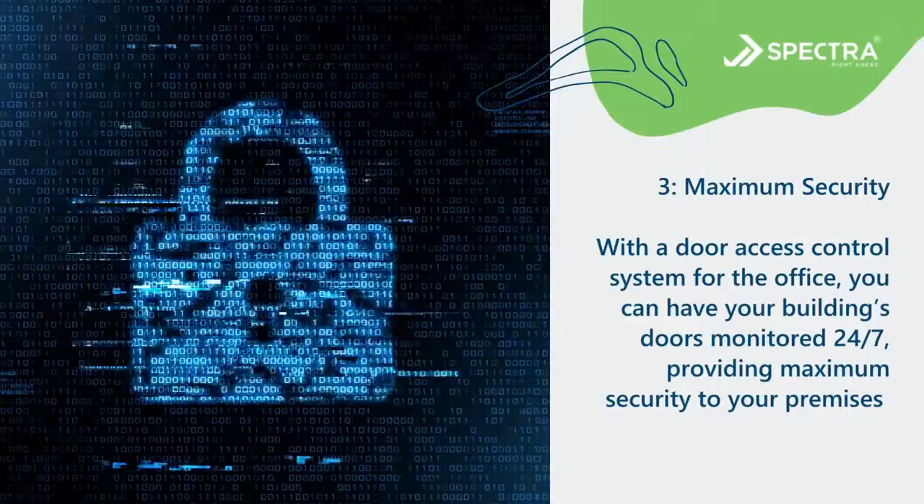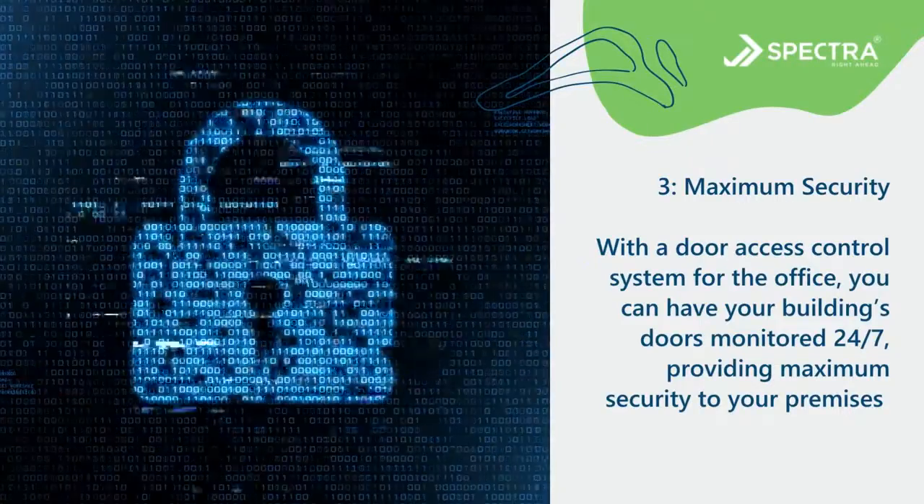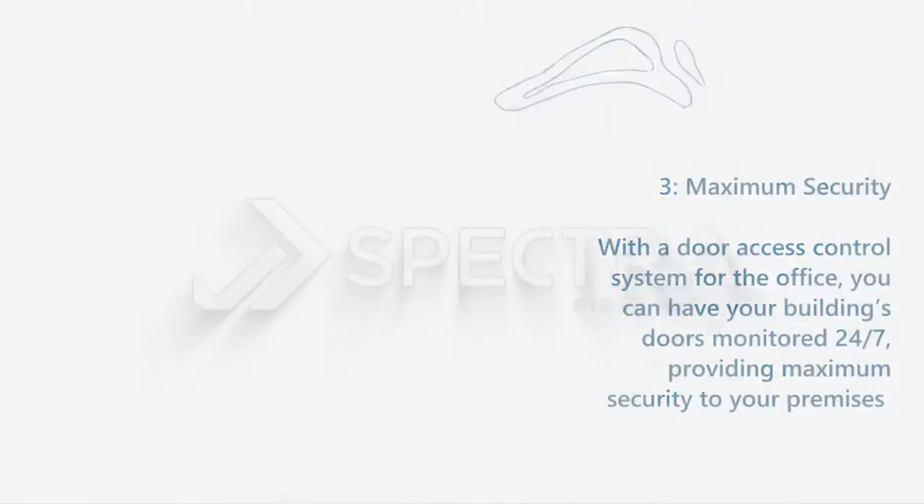Number three: maximum security. With a door access control system for the office, you can have your building's doors monitored 24/7, providing maximum security to your premises.